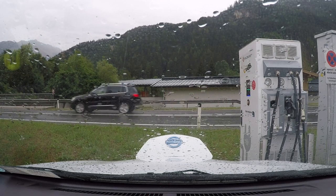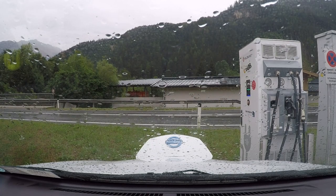Free charging — it didn't require the card. Free chargers are few and far between in the Alps.